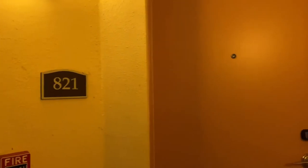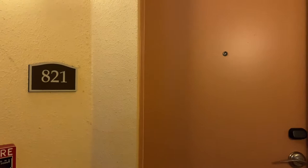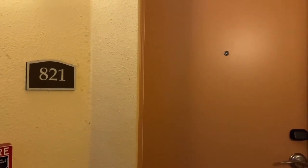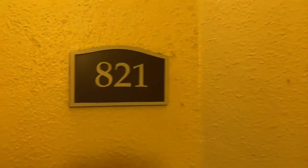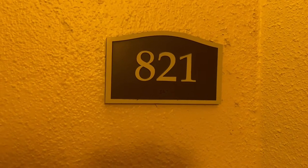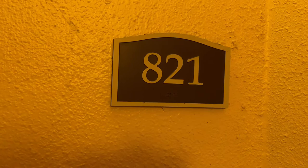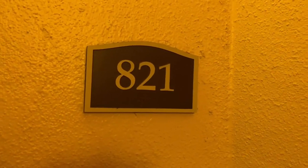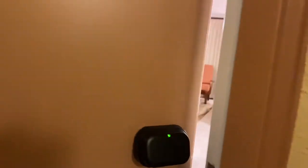Hey guys, welcome to Orlando, Florida. Today I'm coming to you from the Sheridan Vistana Resort, also located in the Lake Buena Vista area. I'm going to give you a tour of the two-bedroom villa. We are in the Springs — they have different names for the buildings, like the Chastase. This is the Springs. So let's go see what this two-bedroom looks like for you guys.